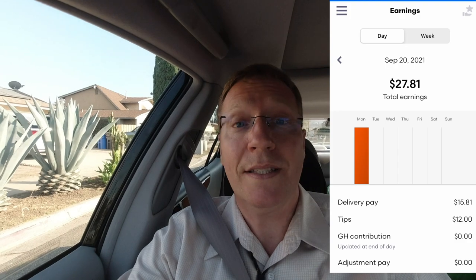The Grubhub contribution says it updates at the end of the day — I don't know what that's about, so I guess I'll see. I am in California, so that could be Prop 22 pay, but I'm not sure. Please let me know in the comments, people from other states — what is this pay, this contribution? My acceptance rate was 60%.